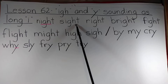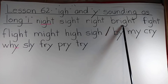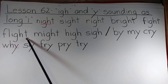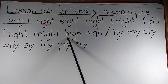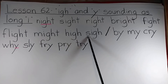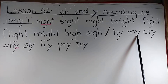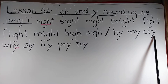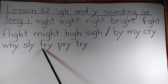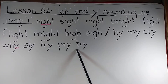Night, sight, right, bright, fight, flight, might, high — not low, but high — sigh, my, cry, why, sly, fry, pry, try.